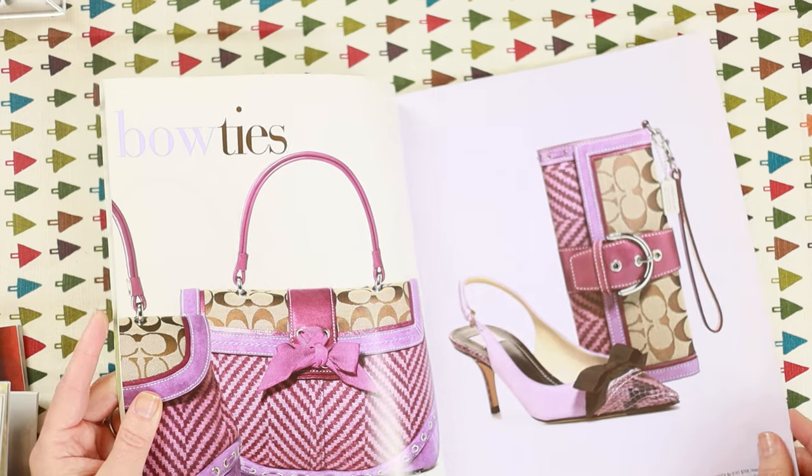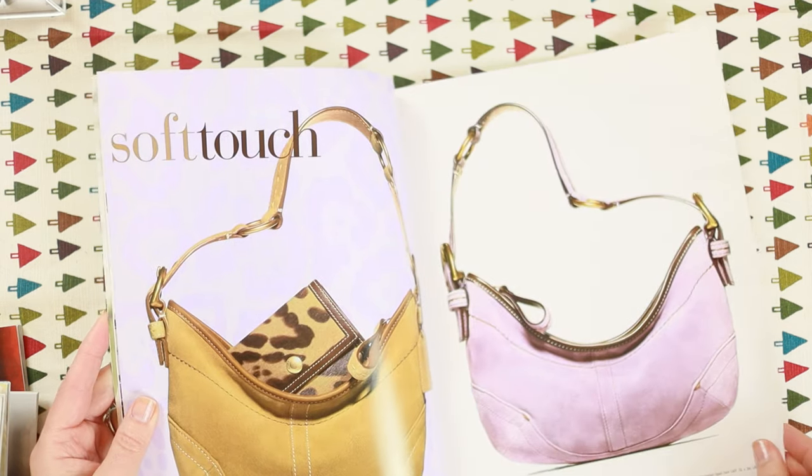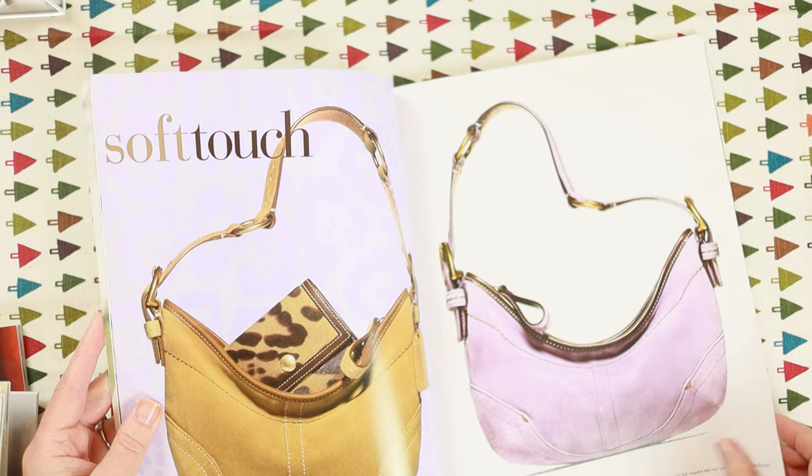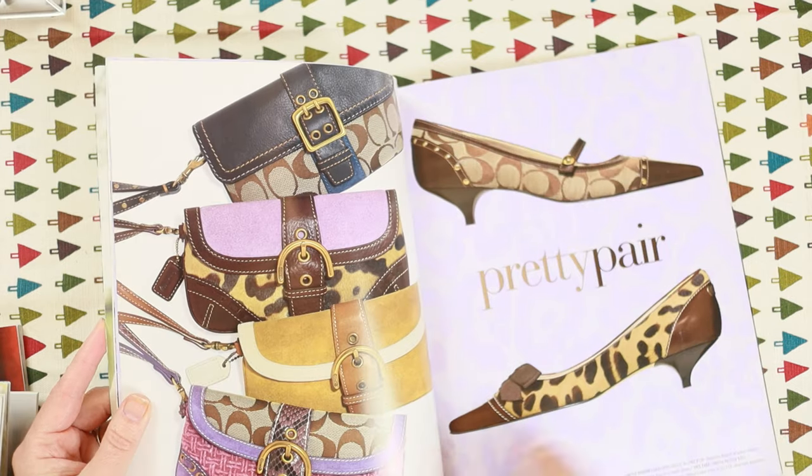They also had a lot of dog stuff — dog coats, leashes and things like that. This other 2004 catalog could be holiday or pre-fall — lilac, really big. Look at these little top handles. I sort of wish they would do stuff like this again, but the suede just gets dirty and rubs off so quickly.